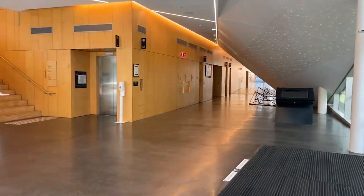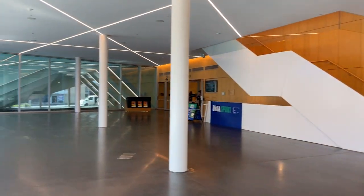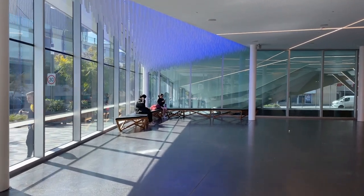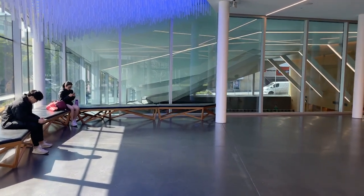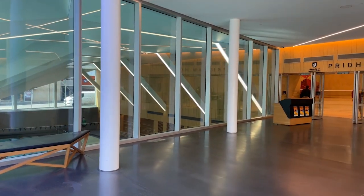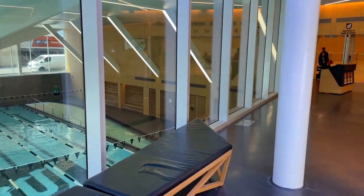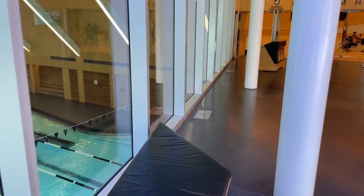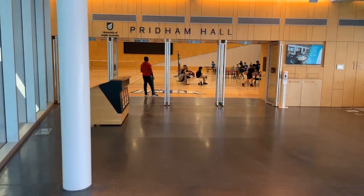This is the foyer area of Pridham Hall. It's a really huge space — really cool. One of my favorite things about Pridham Hall is the underground swimming pool. It's 25 meters, has five lanes for lap swimming, and it's heated. As an international student, you can sign up for affordable swimming lessons if you don't know how to swim, which is really important when you're visiting the beaches here.